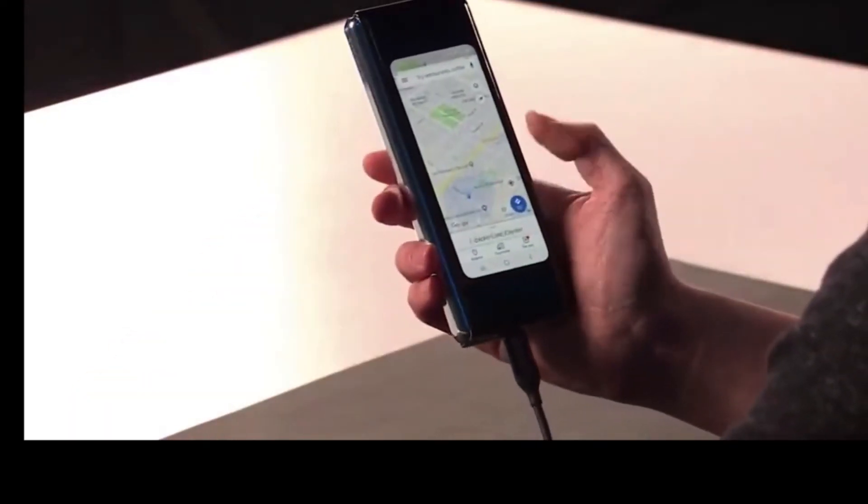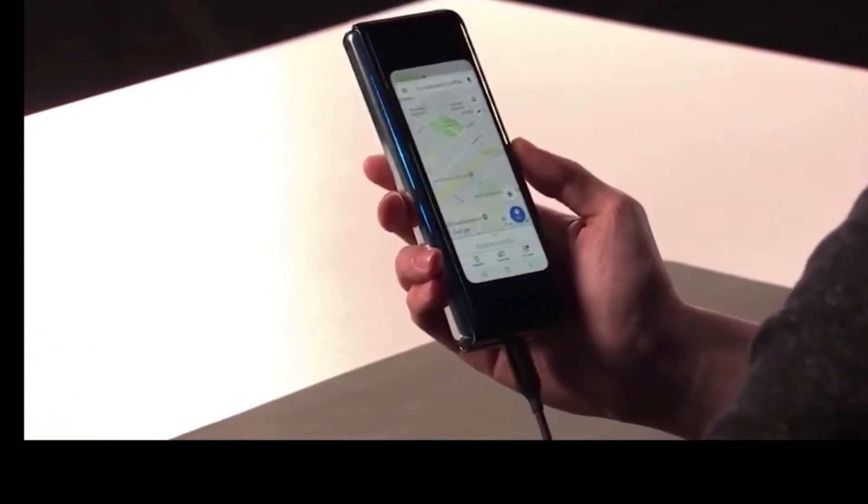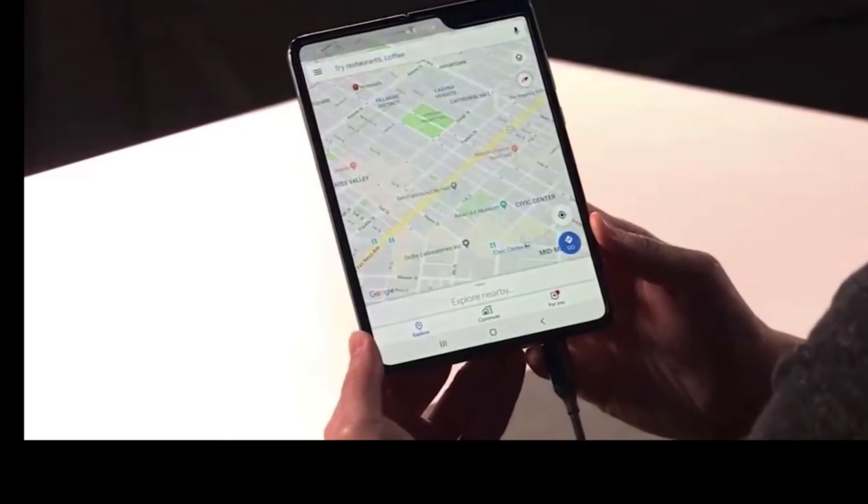I can easily pull up Google Maps. But here's where things get really cool — I can unfold it and instantly see the map on the big screen.